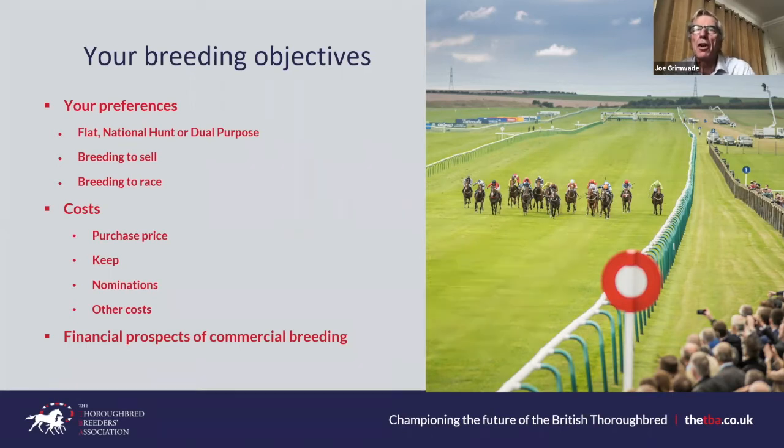The costs of breeding: top of the list is the mare purchase — the most obvious cost. You can go to the sales or do a private deal, buying a mare for as little as £1,000 or spending millions — five million plus. The nature of the game is that spending a lot doesn't guarantee success and spending very little doesn't guarantee failure. It is, however, incredibly important to get that first element of the mare purchase right. Once bought, there are ongoing costs of keeping her.